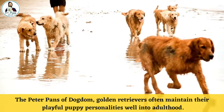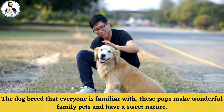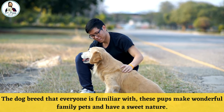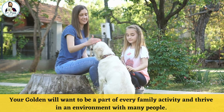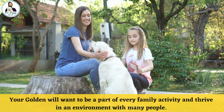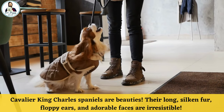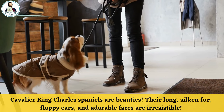The Peter Pans of dogdom, Golden Retrievers often maintain their playful puppy personalities well into adulthood. The dog breed that everyone is familiar with, these pups make wonderful family pets and have a sweet nature. Your Golden will want to be a part of every family activity and thrive in an environment with many people.